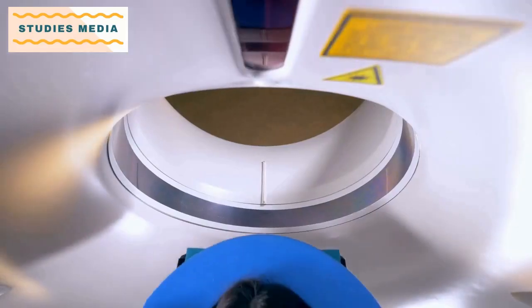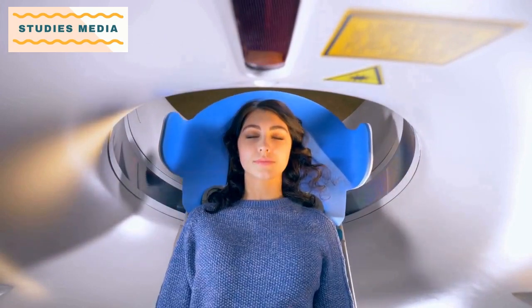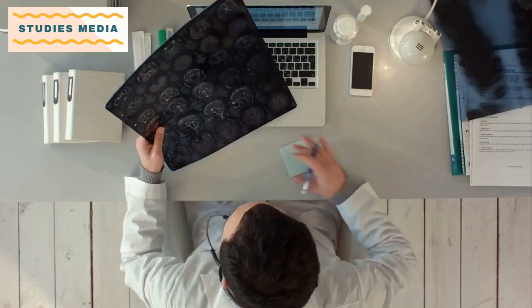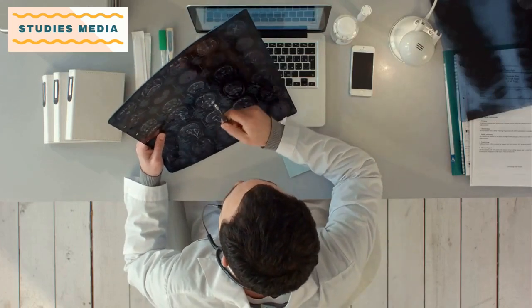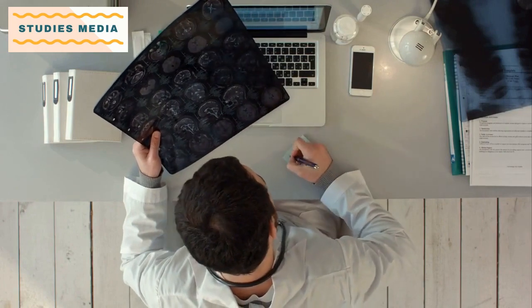Radiation Physics: This subject covers the properties of radiation, such as its types, energy, and interactions with matter. Students will learn about the production, detection, and measurement of radiation, as well as radiation safety and protection.